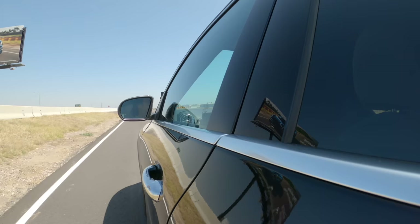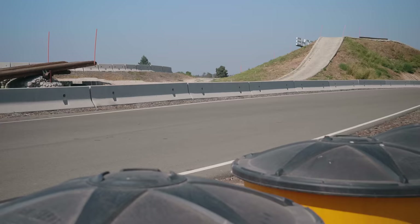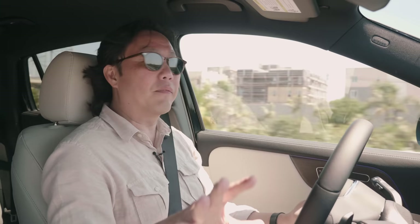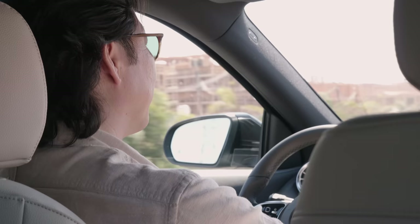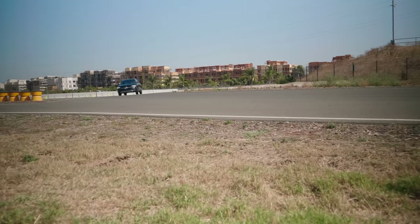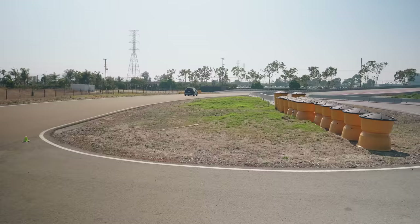The GLA 250 isn't all that sporty on a winding road or a closed circuit, but it doesn't need to be. More importantly, it feels confident and capable. For the few drivers out there that want more performance, there will be some low-level AMG variants coming at the end of 2020. I think most shoppers will agree that ride comfort is more important than cornering ability, and in this regard the GLA does well.